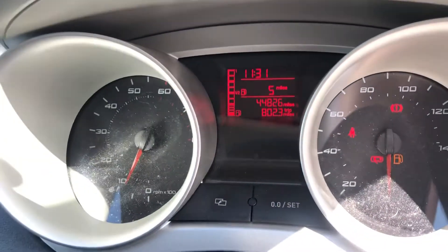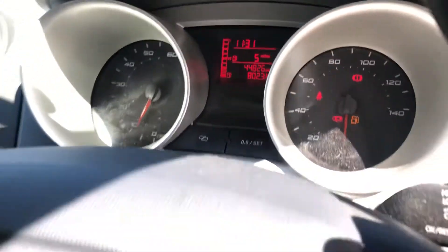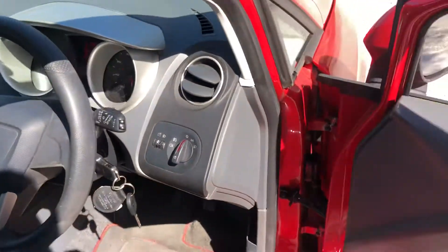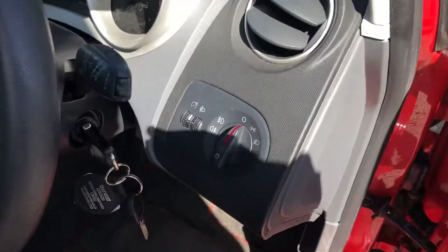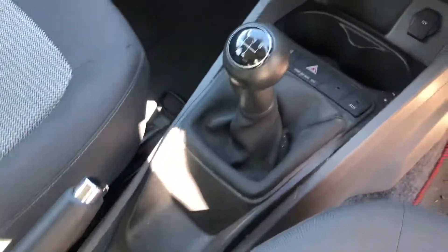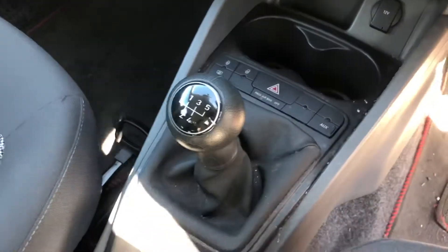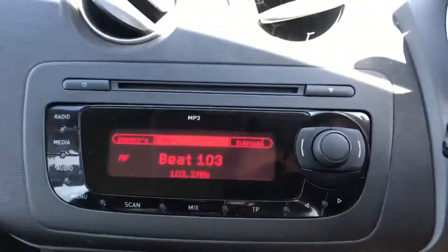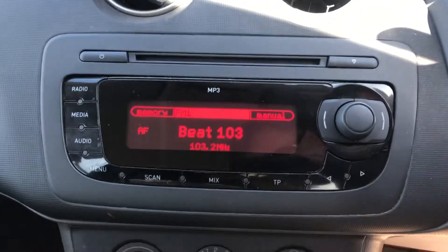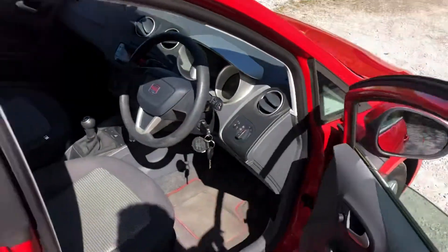Looking inside the car now, the mileage reads 44,826 — just shy of 45,000 miles from new, which is excellent. It's got front and rear electric windows, a lighting pack, two seat keys, nicely padded cloth upholstery, a manual handbrake, five-speed manual gearbox — which is great for insurance — cup holders, and air-con which works great.